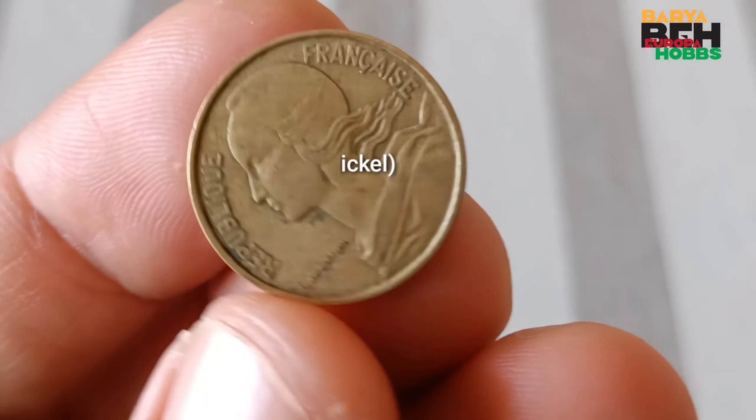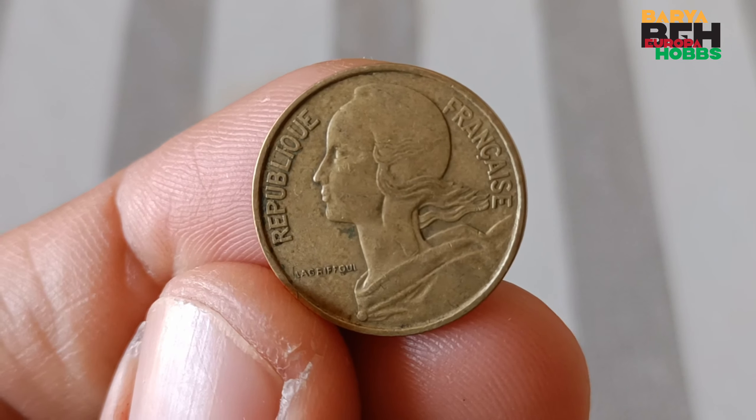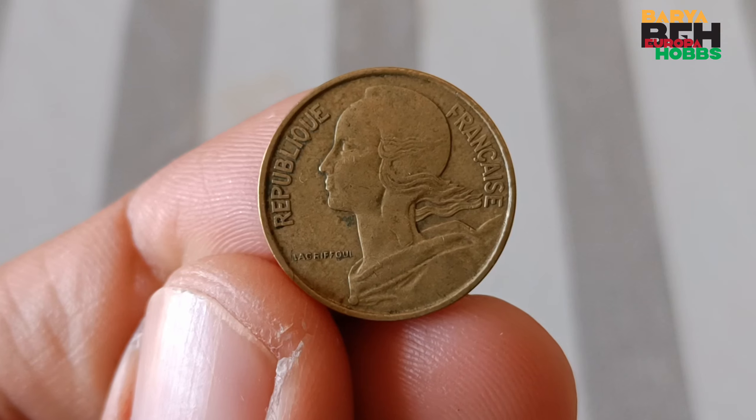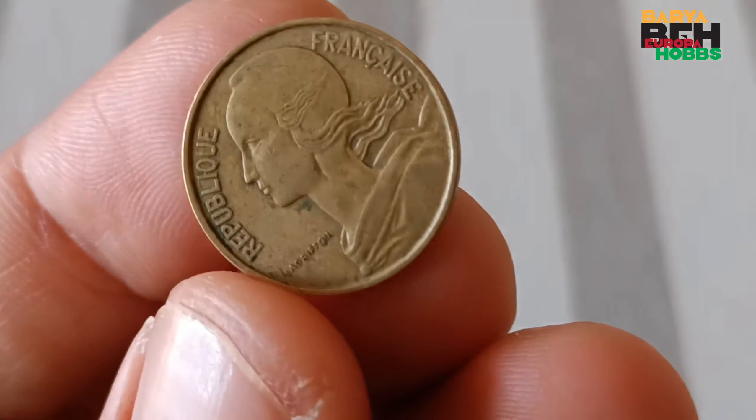Text: 10 centimes, Aude Don, Lafferveil, Liberté, Égalité, Fraternité, République Française. Object: hair blowing in wind, Liberty cap, olive branches, Phrygian cap, wheat. Woman's head.